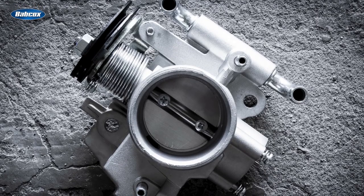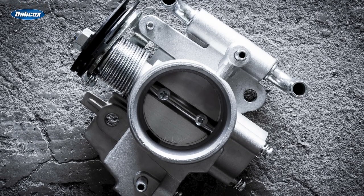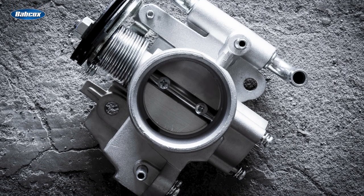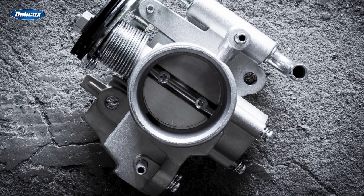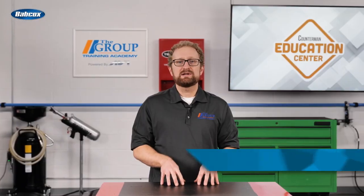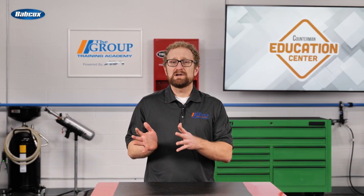The throttle position sensor was used to tell the engine control unit what angle the throttle body was being opened to by the driver, and the ECU would adjust the fuel as needed based on this data as well as other inputs. These sensors were cheap and easy to replace. They didn't fail very often, but they eventually would wear out.